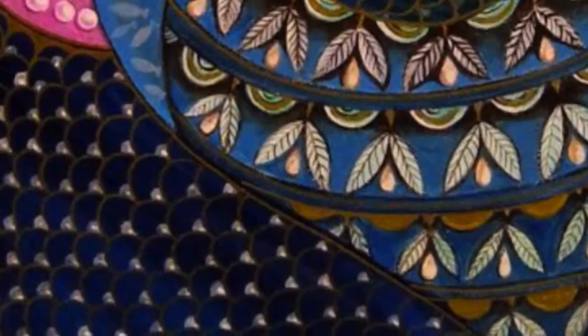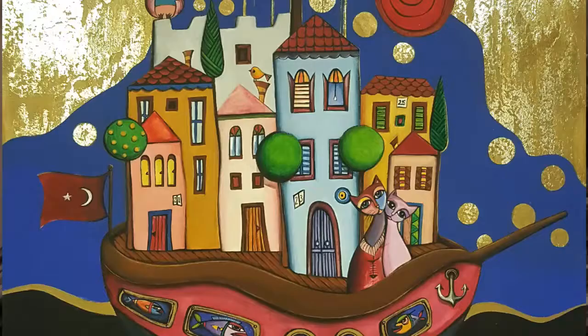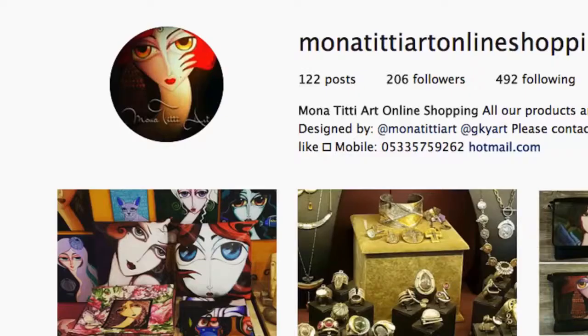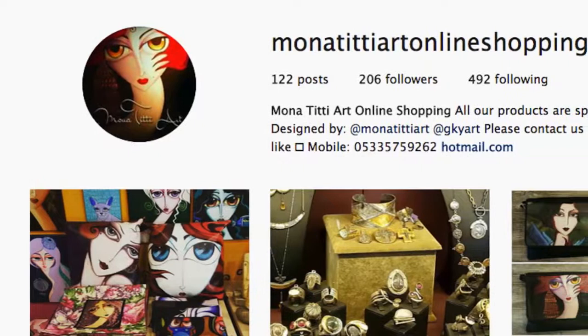Alexia studied Fine Arts in Canada at Sheridan College. She was a brilliant student and participated in a couple of exhibitions during her education. In 2008 she had an exhibition with her mother Yasmin Karabenli, and in 2009 she opened her own gallery and created the gallery's brand Bona Titti Art.